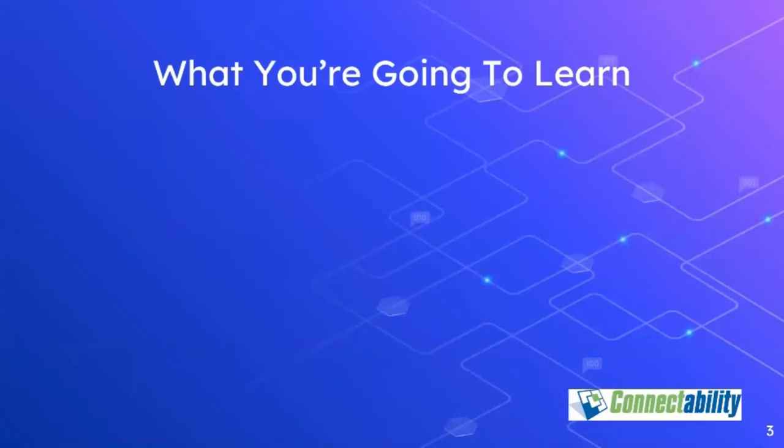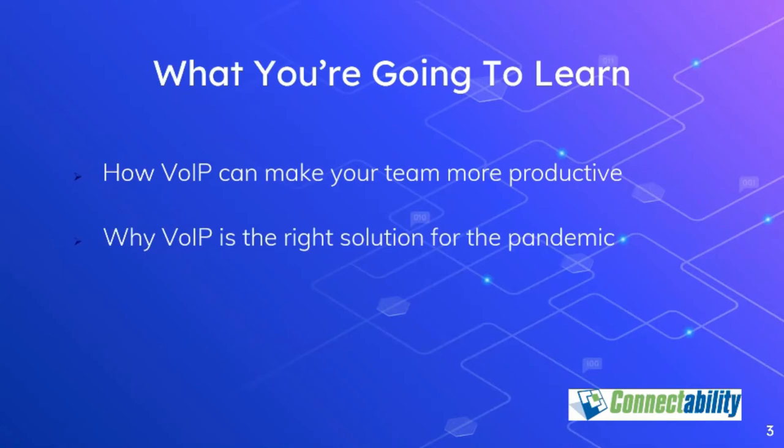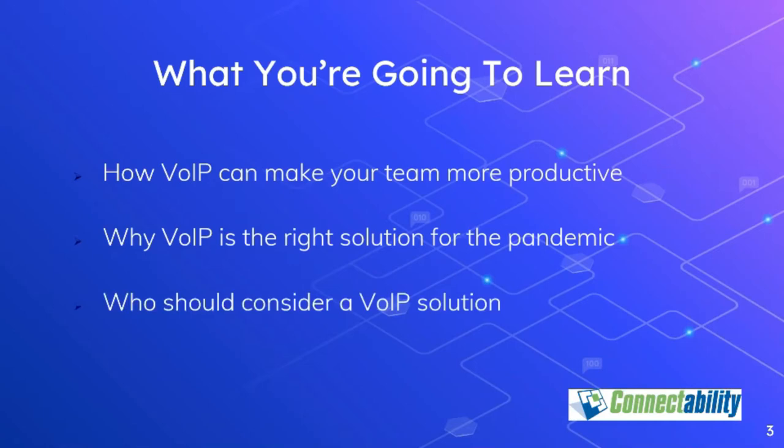We'll discuss the difference between a VoIP solution and more traditional telephone systems, and why VoIP is a more effective solution than traditional business telephony. There's a lot of thinking that once the current pandemic ends, many businesses will never go back to the way they operated before. As an example, Shopify made a decision that the bulk of their staff will never return to their offices. As it turns out, VoIP is the perfect solution for that kind of work-from-home model.